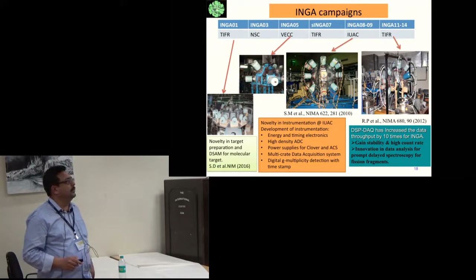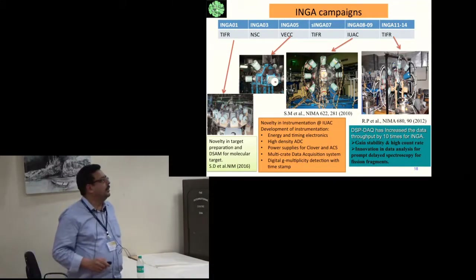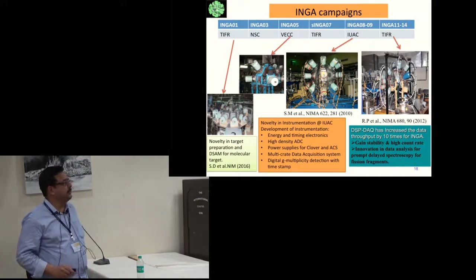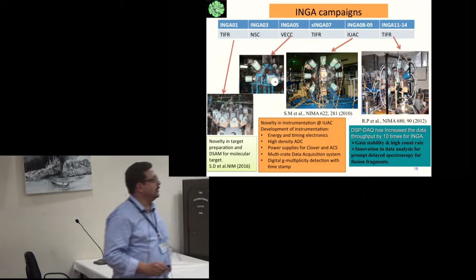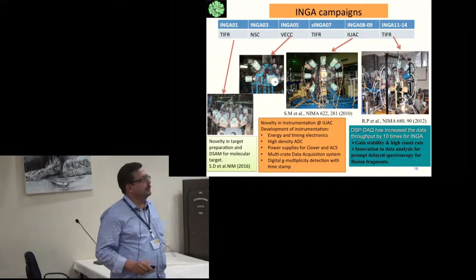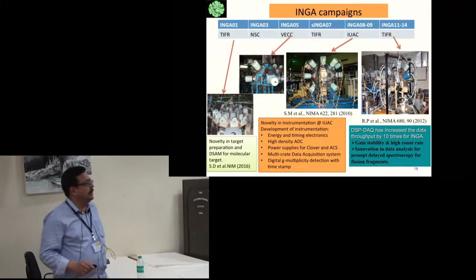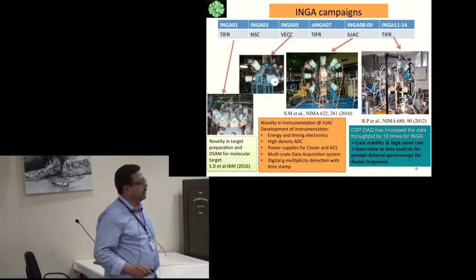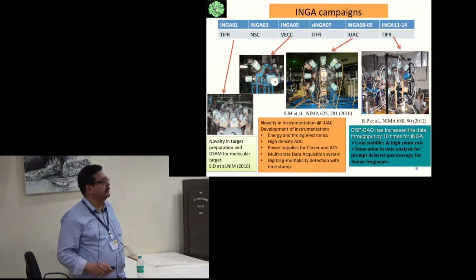The INGA array is a collaborative effort between a large number of institutes within India. Resources have been pooled and the facility moves between the three accelerator labs. It started with a 9-detector array in a planar geometry and has grown to a 24-detector array with about 5 percent photopeak efficiency around 1 MeV. At IUAC, all the readout electronics and data acquisition system were developed in-house.